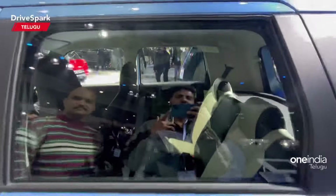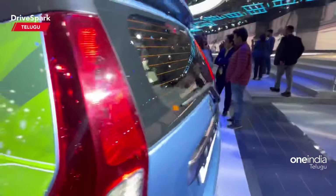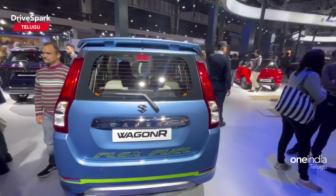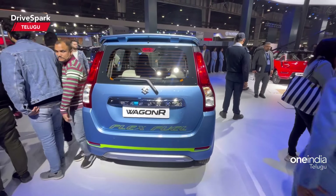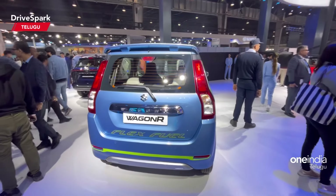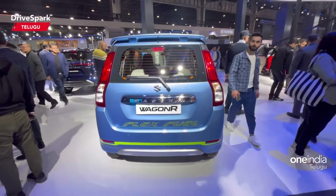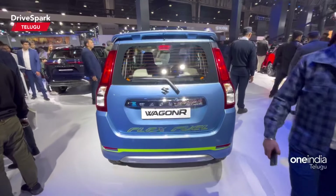There are some changes in the interior and exterior design. Looking at the rear section, we have some changes including car color. We have blue and green color. The indicator is ethanol and eco-friendly — it is an eco-friendly car.